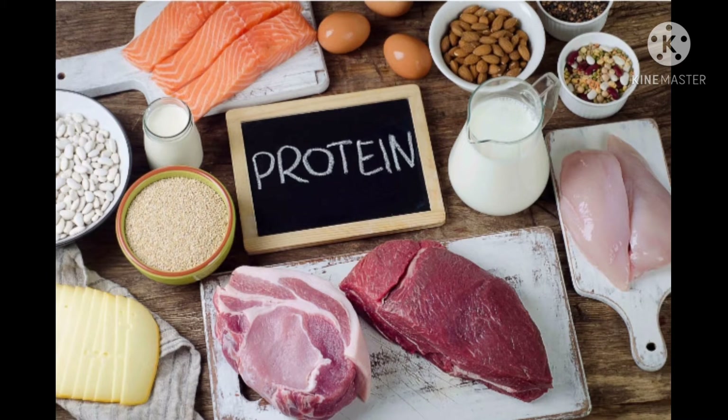Proteins are needed for the growth and development of our body. They also repair the damaged cells and help in the maintenance of the body. These are called body building food. So protein is also called body building food. Small children need more protein-rich food because they are growing all the time — their body is growing.